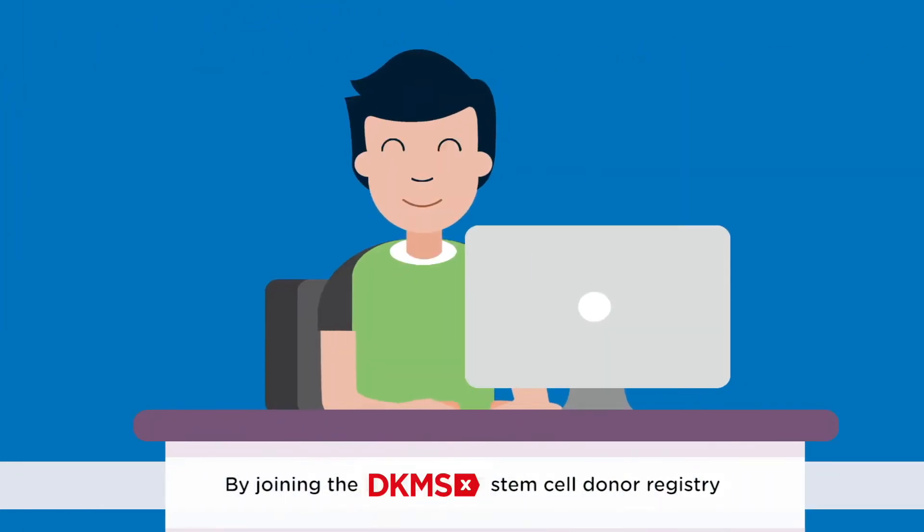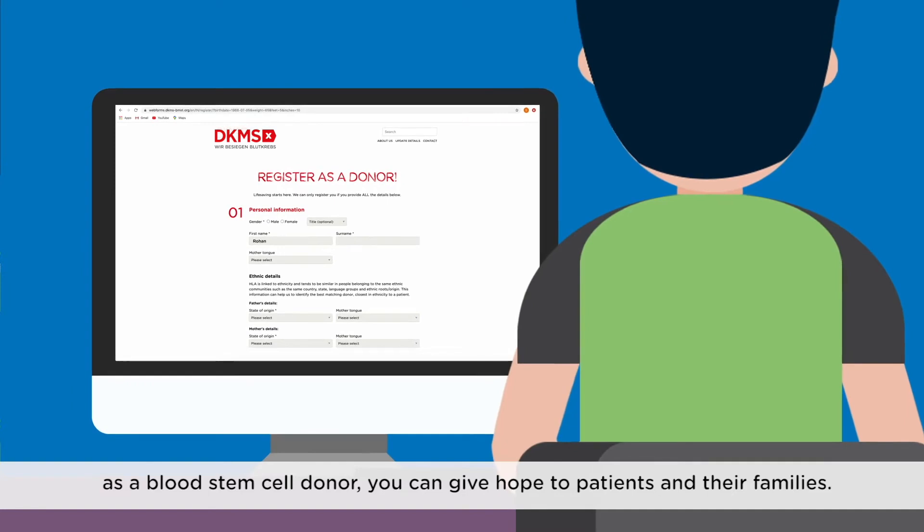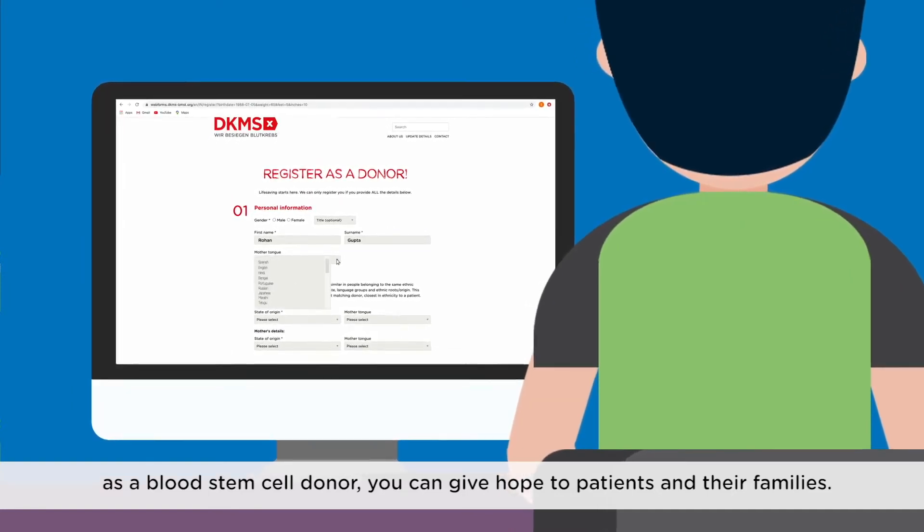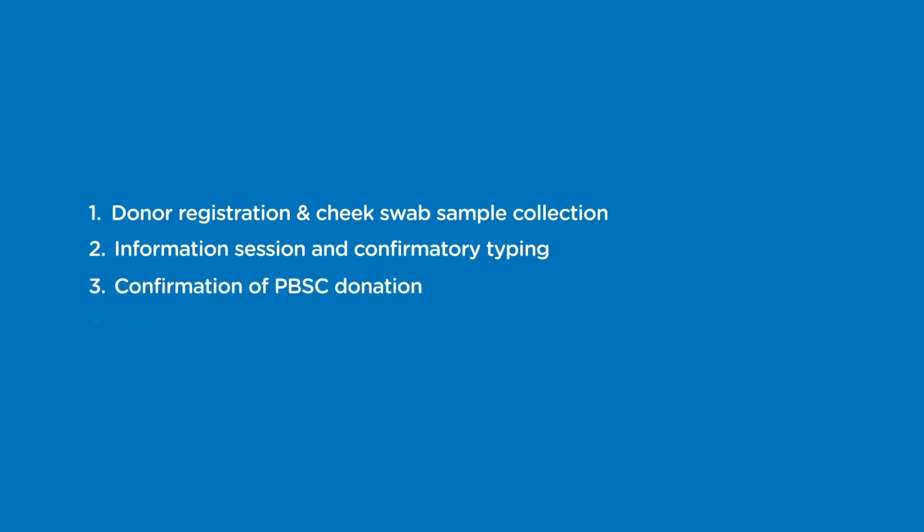By joining the DKMS stem cell donor registry as a blood stem cell donor, you can give hope to patients and their families. This is simple and involves the following steps.